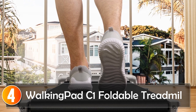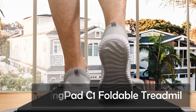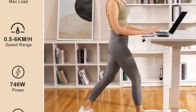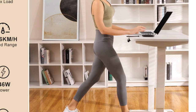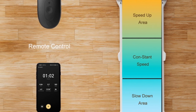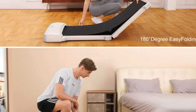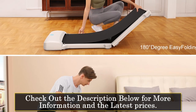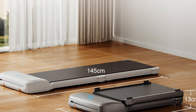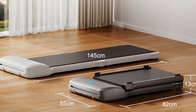At number 4, the Walking Pad C1 Foldable Treadmill is a compact and versatile fitness machine that brings convenience and functionality to your home gym. With its foldable design and under-desk capability, it offers flexibility for different workout preferences. The Walking Pad C1 features a walking surface of 1200 x 400 millimeters, providing ample space for comfortable exercise. It has a speed range of 0.5–6 kilometers per hour, allowing for a range of walking and light jogging workouts. Weighing just 22 kilograms, this treadmill is lightweight and easy to move around.